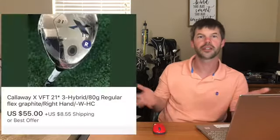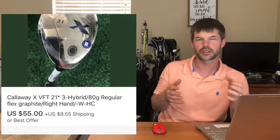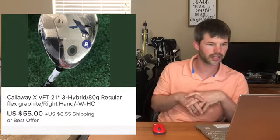Next up we have a Cali VFT X hybrid. This golf club normally sells for around $20-$30 used, but it was new and still sealed in wrapper. I had it on eBay for $80 but it ended up going for about $55 plus shipping. This was part of my big bulk deal from last week, so a lot of stuff is selling off really fast and getting my money back with some profit.